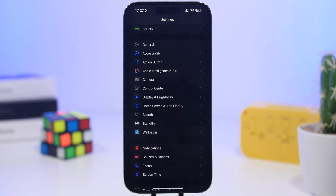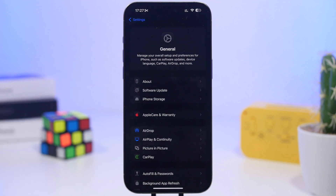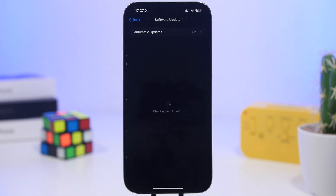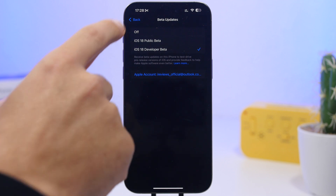Now the first thing: if you have installed any of the betas of iOS 18.4, I suggest that you go to your Settings, go under General, then go to Software Update. Right here you'll have the chance to actually disable the beta updates if you no longer want to keep installing betas on your device. Most likely very soon there will be a new update for iOS 18.5 beta 1, so if you don't want to jump on the first beta — which is probably the best thing not to do — wait at least for a second beta before things get more stable. So I would suggest you go here to Beta Updates and turn them off.